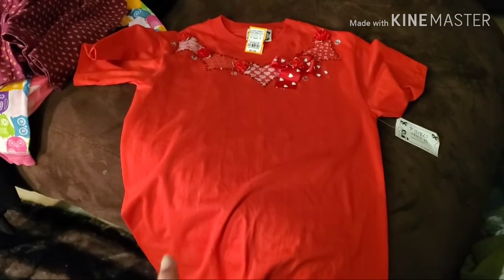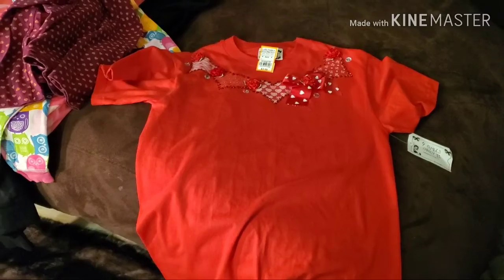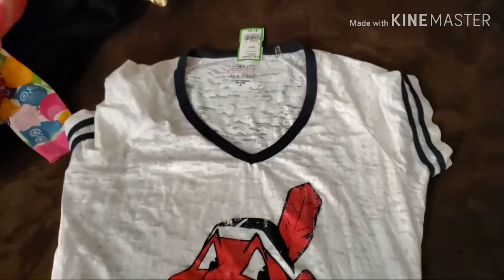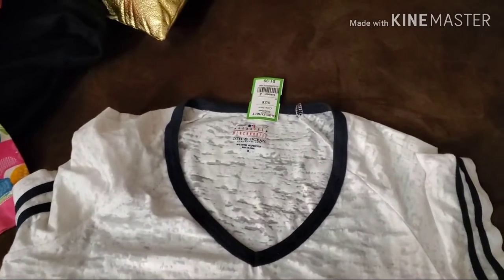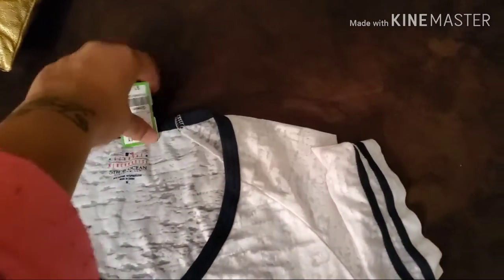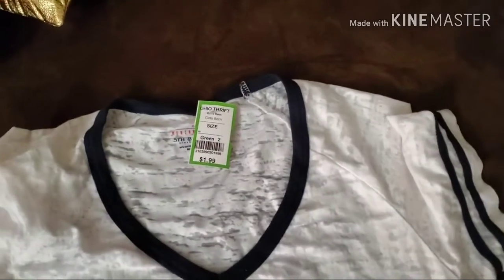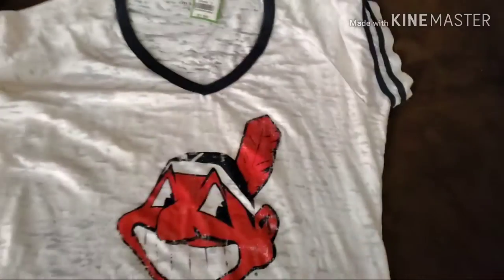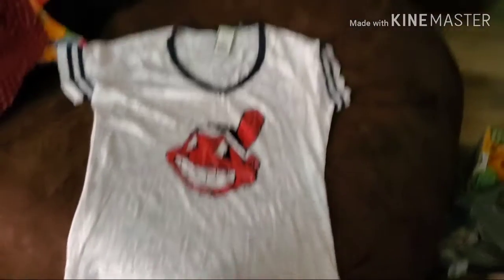This is a Cleveland Indians shirt, gently used. It was $1.99 and I got it for one dollar. I've got three teenagers who can definitely use this, and it represents Ohio. I think it's so cute.